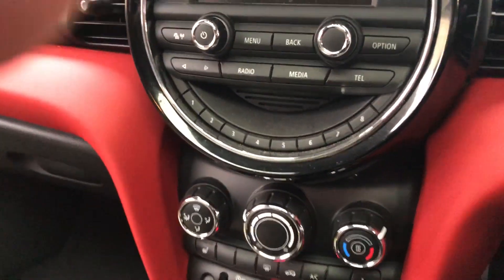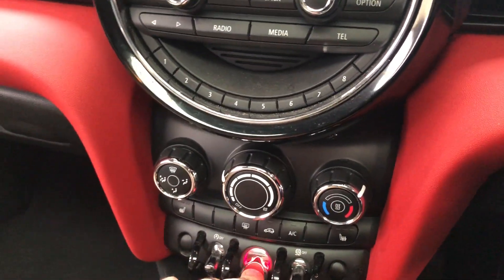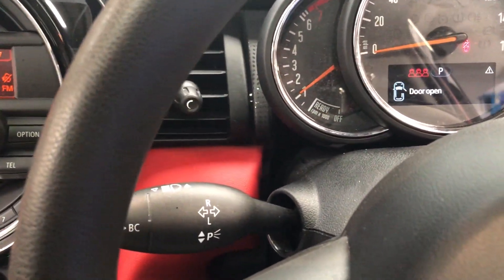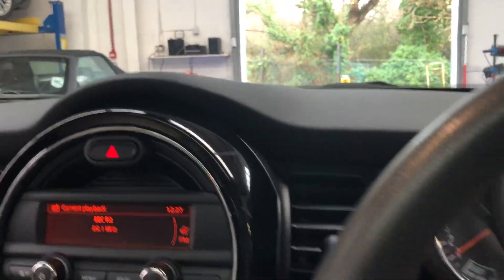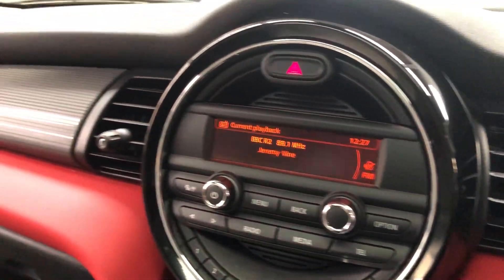We'll jump in and start the car now. Two keys. This is the start-stop model. Shut the door now. As I said, just 10,373 miles from new, one owner.